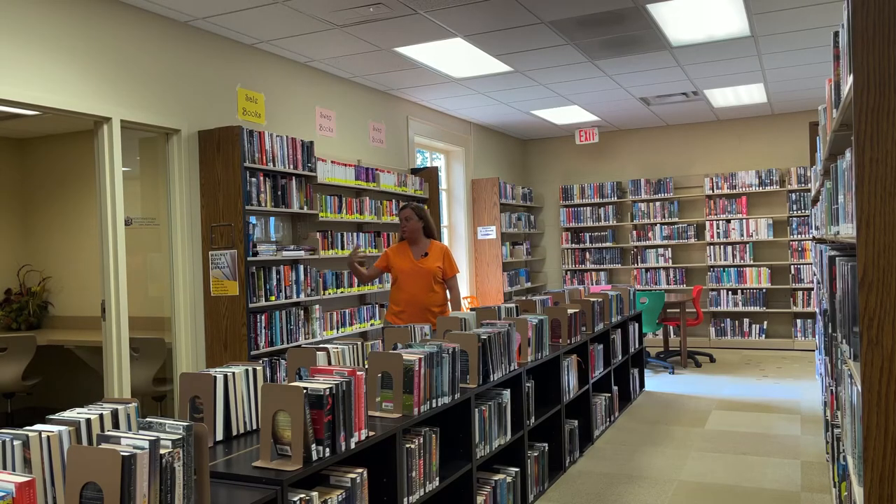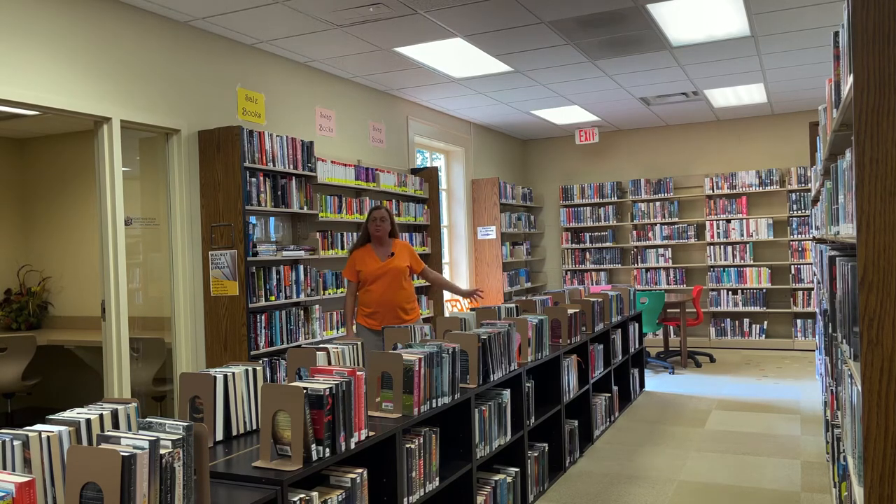We've moved past our study room and reading nook and into our young adult section. This section is for our elementary high-level readers, middle school readers, and high school students — plus we have many adults who also enjoy young adult books. We have a very wide variety, from Harry Potter to James Patterson series for young adults. It's just a great section for all of our readers.